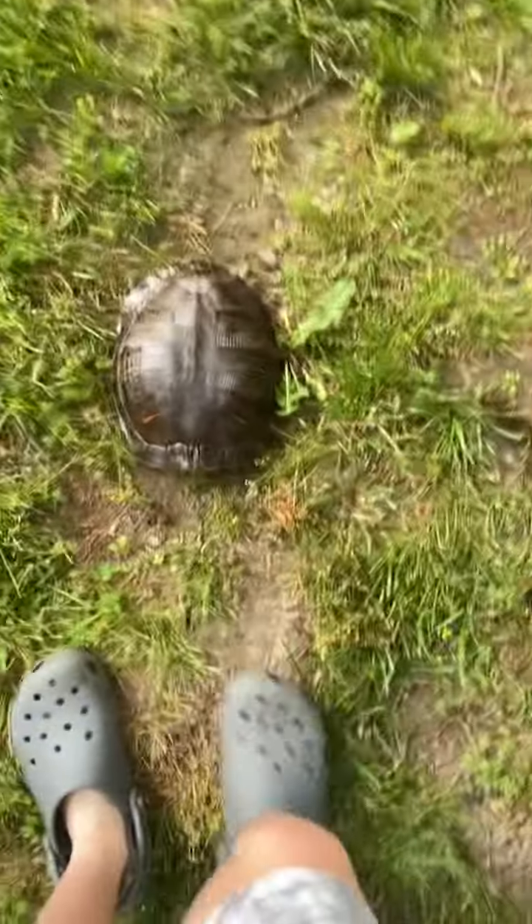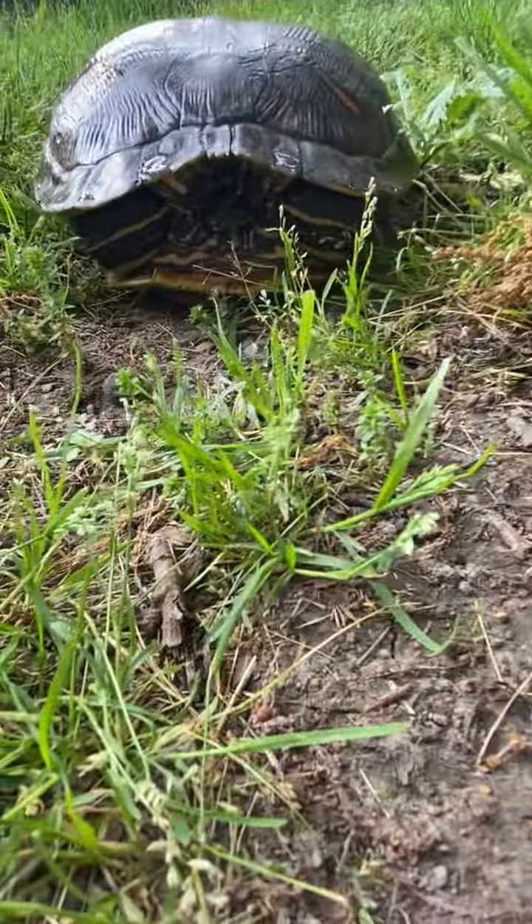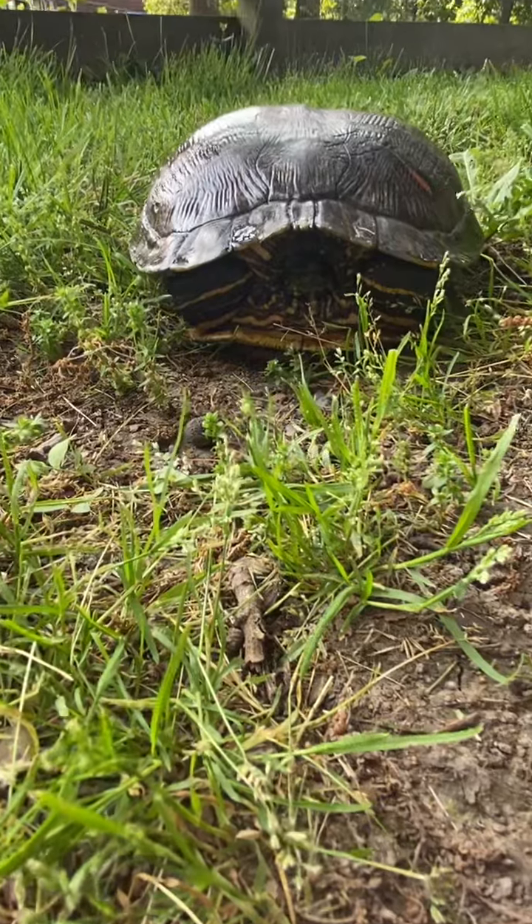It's pretty big. I'd say it's a good little size. His head is kind of down in there.